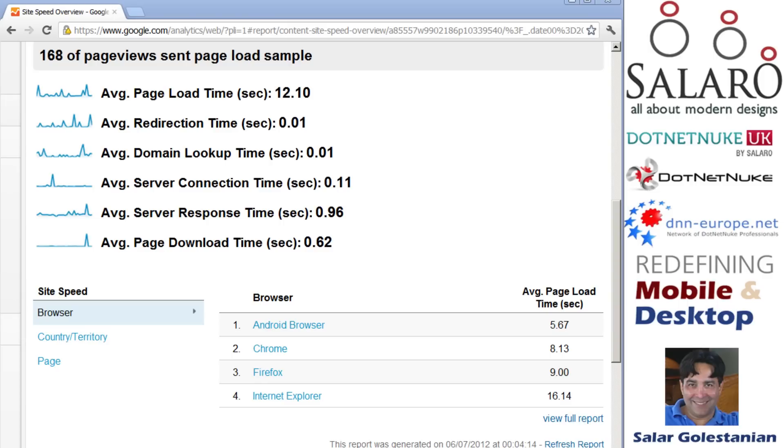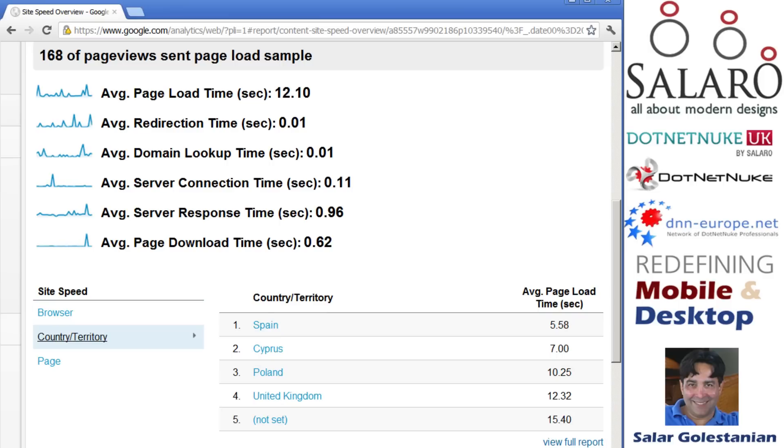Here is the only other relevant data. It's a small sample, but quite interesting. Android browsers are the fastest, then Chrome, and Internet Explorer is fairly slow on the same page load. The other interesting data is that apparently people in Spain spend less time loading the page.